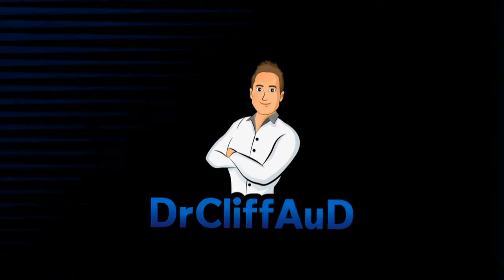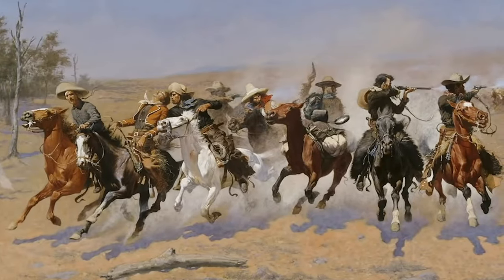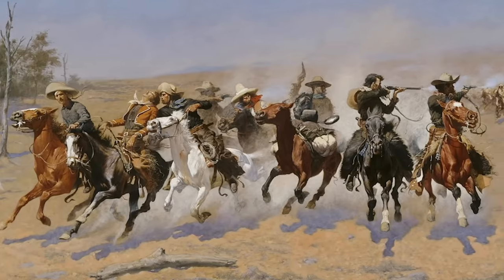Both of these are technically over-the-counter hearing aids, but that's where the similarities end. We have waited years to finally have guidelines that define exactly what an over-the-counter hearing aid is. Prior to October 17th, 2022, the direct-to-consumer hearing aid market was a lot more like the Wild West — more likely to take advantage of you than to actually help you hear better.